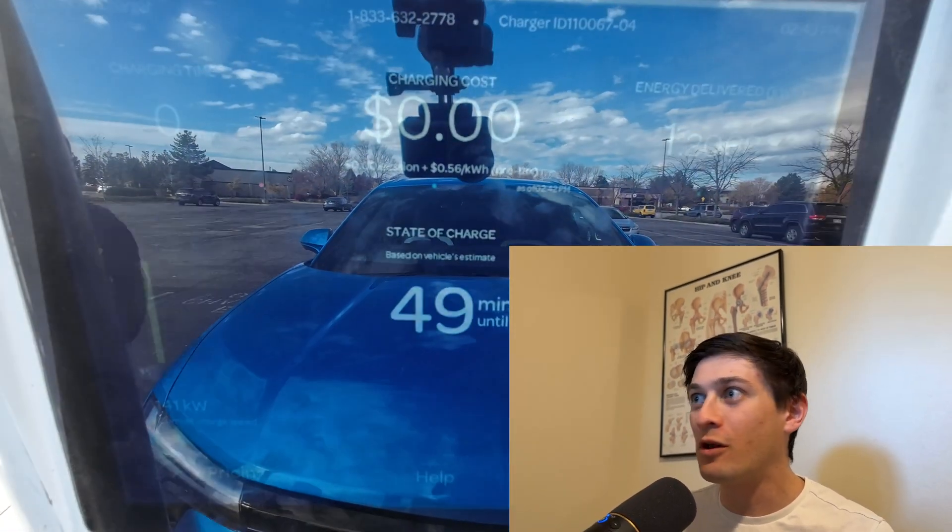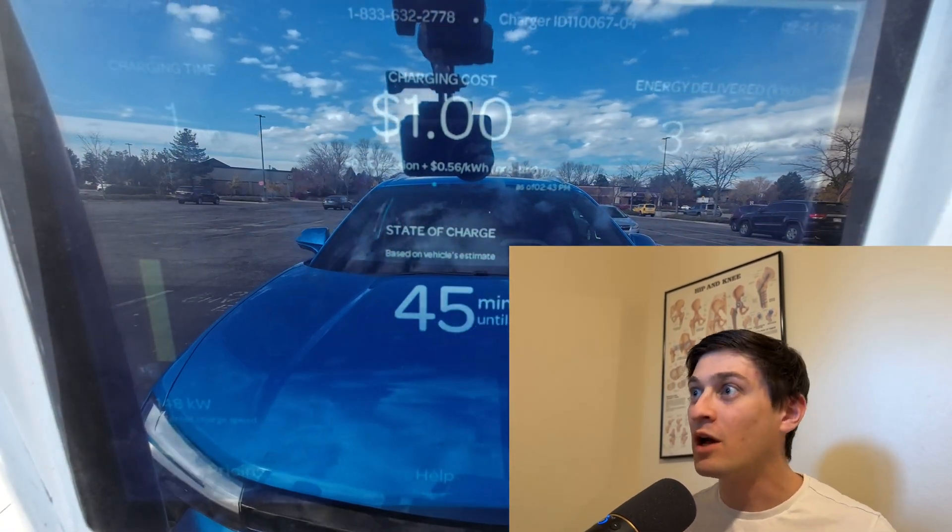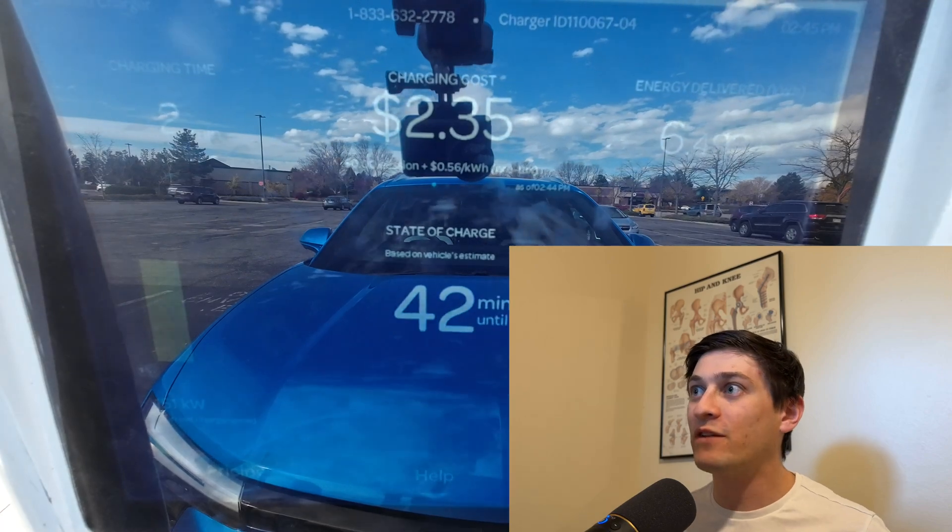Hello everyone, welcome to Out of Spec Testing. I'm Ryan and I'm going to go ahead and just start this charging test in case you wanted to follow along for whatever reason, but I'll be discussing the results while that video is running.